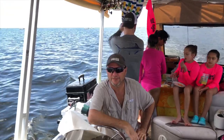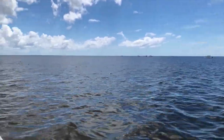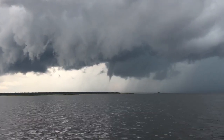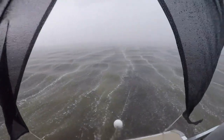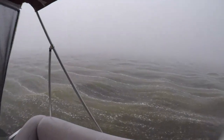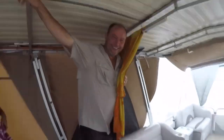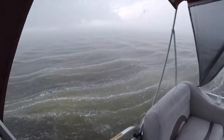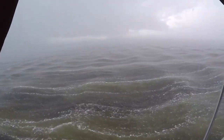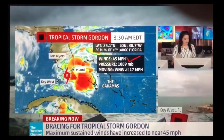We were having such a good time we didn't check the long-range forecast. Turns out there was a reason for all the unpredictable weather — wind speeds were estimated at about 45 miles per hour on this system.